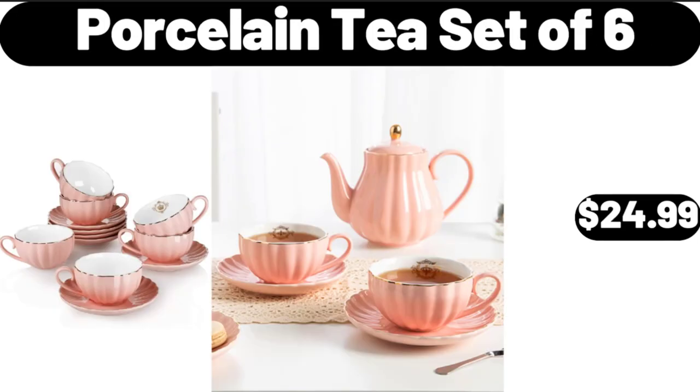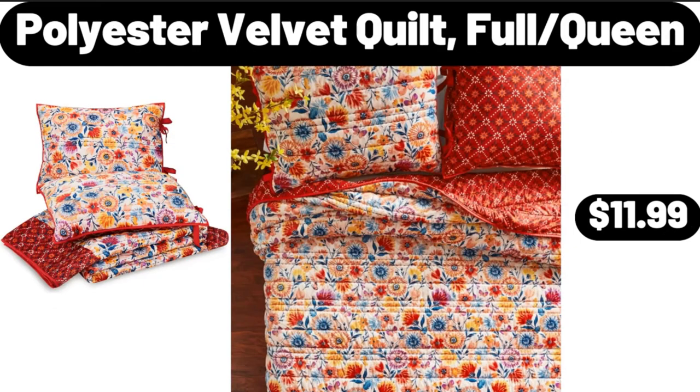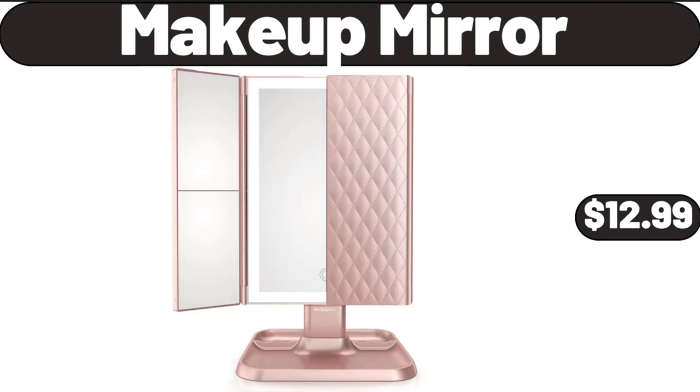Porcelain Tea Set of 6, $24.99. Modern Black Framed Round Vanity Mirror Home Decor, $25.98. Polyester Velvet Quilt, Full Queen, $11.99. Makeup Mirror, $12.99.